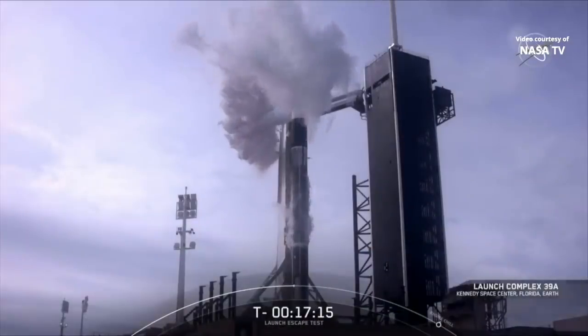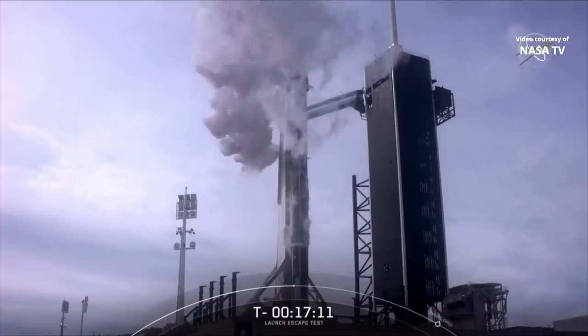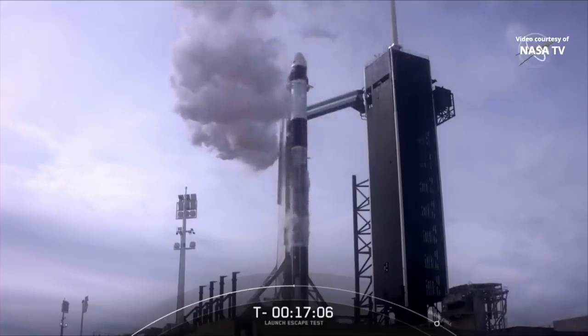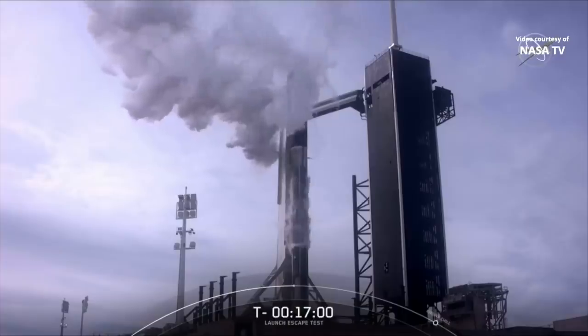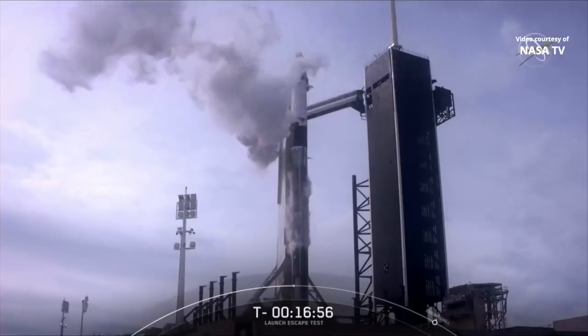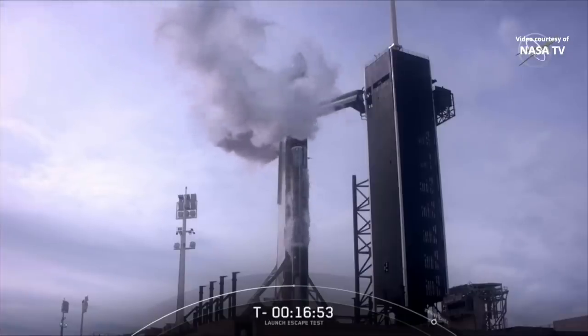It's Sunday, 19th of January, and we are awaiting SpaceX's launch escape test in just under 17 minutes and 8 seconds. The test today is to demonstrate the effectiveness of our launch escape system. We are currently go for launch from Pad 39A at Kennedy Space Center at 10:30 a.m. Eastern Standard Time.